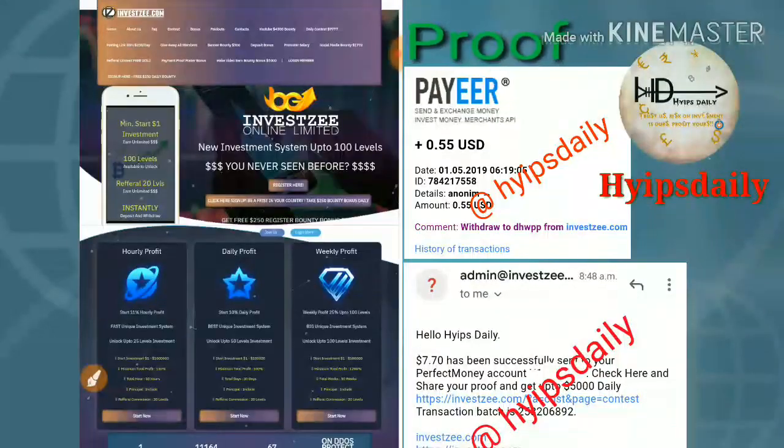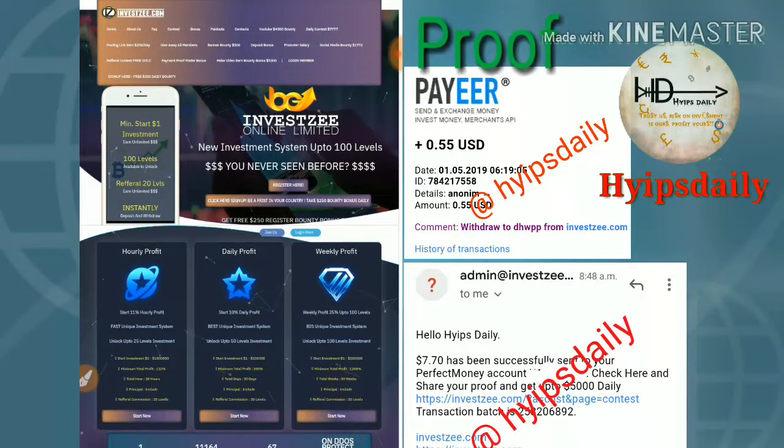To get started with this site, just click on the link given in our description. After clicking the link, it redirects you to the site's interface. This is how the site's interface actually looks. I will now log into my account.